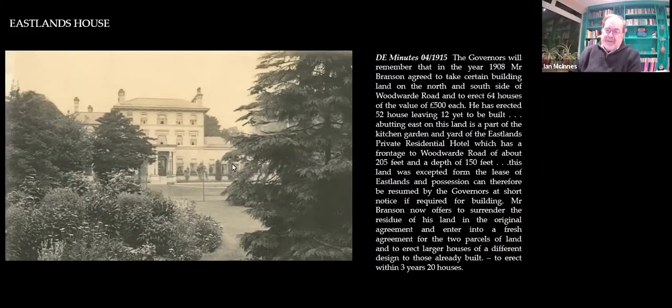What people probably don't realise is that as you go up towards the end of Woodward Road, if you'd been there in 1911 or even 1920, you would have seen Eastlands House with a garden backing onto Woodward Road. Eastlands House was originally a grand house, but by the turn of the 20th century it was a hotel — a boarding house — with large grounds. The estate chipped away at it: firstly for Dovercourt Road South before the war, and then Branson took 205 feet with his 150-foot depth along Woodward Road in order to reduce the lease cost at Eastlands.